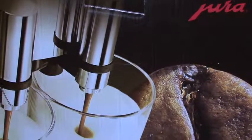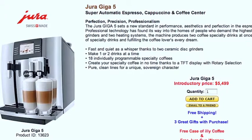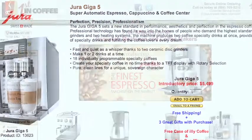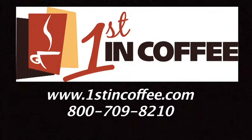The Jura Giga 5 — it's like having two of the most skillful baristas at your service 24-7. For more information, please call First in Coffee or log on to firstincoffee.com, your most knowledgeable online resource for high-end coffee machines.